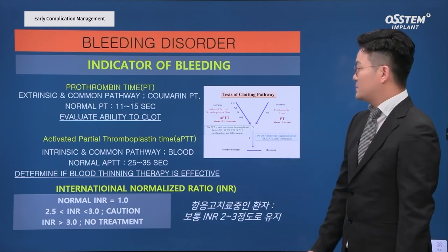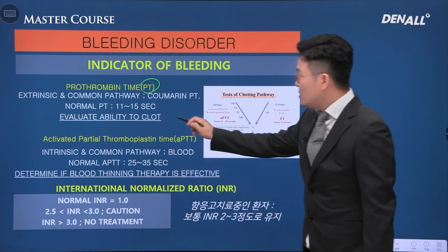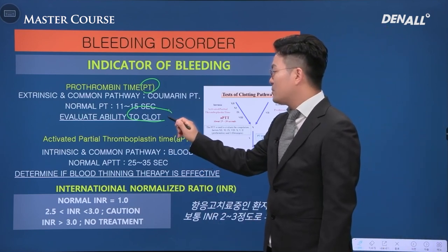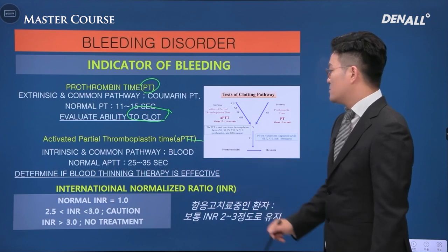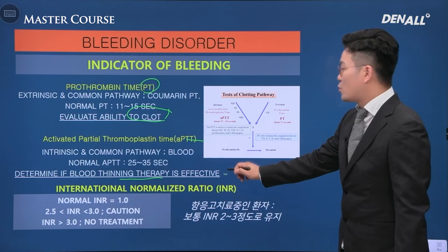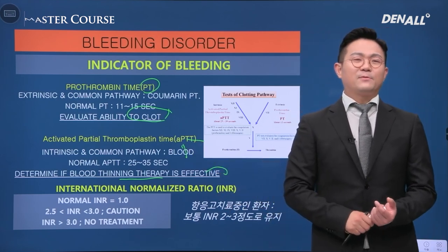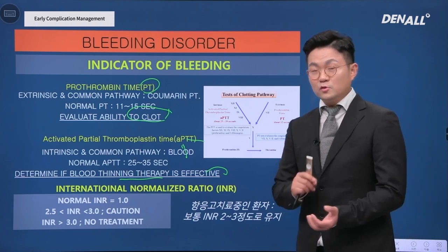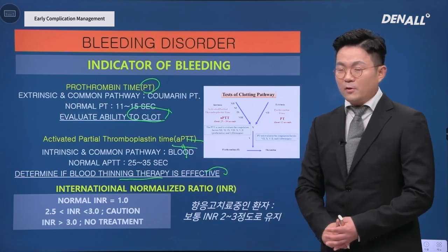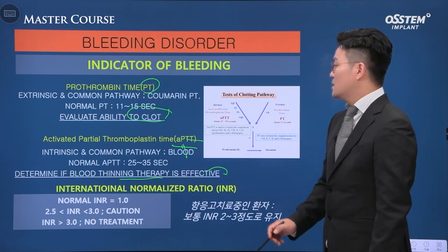What can we do about it? First, PT — it is the ability to make a clot and we need to evaluate it. PTT is more important; it determines if blood thinning therapy is effective. What is important is that blood clotting problems are very rare. If there is a blood clotting problem, bleeding will occur throughout surgery. But mostly, unstable blood clots due to blood clotting factors is the problem, and they are caused by drugs.